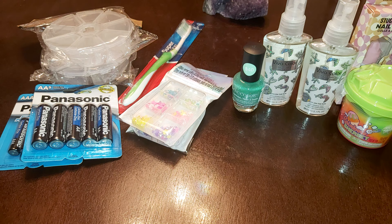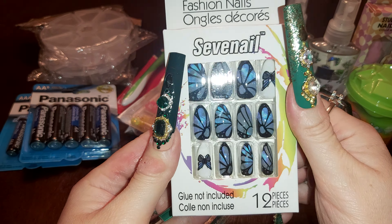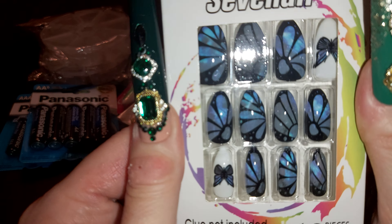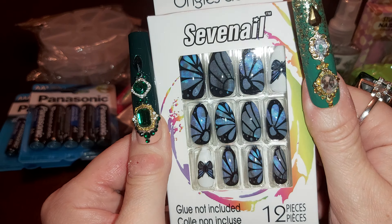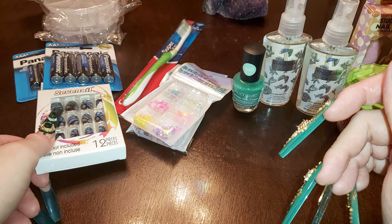I had to get some nails — I tried not to but I saw some really nice ones. The first one here is the butterflies — really pretty. I've seen them before but never grabbed them, so I grabbed them this time. They come with 12 pieces, no glue for this one, but it's really pretty.